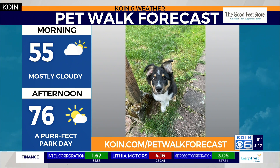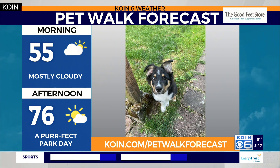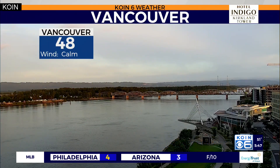Today expect a beautiful day to get outside. Say good morning to this cutie here — this is Charlie. Thank you for sending in this shot. I love the eyes and the ears, such a cute dog. You can always send your photos into coin.com slash pet walk forecast. This afternoon expect t-shirt temperatures, mid 70s and turning sunny — a great day to hit the park. Maybe bring some water for the pups.